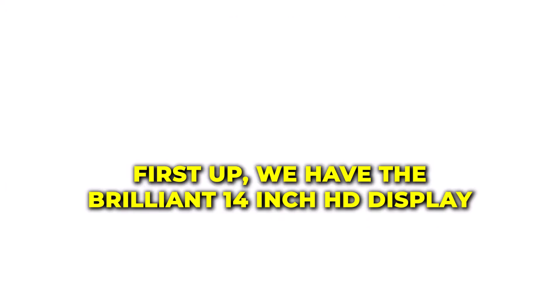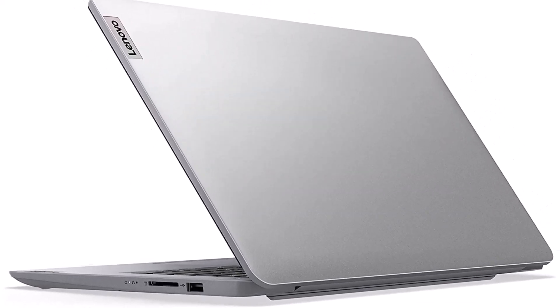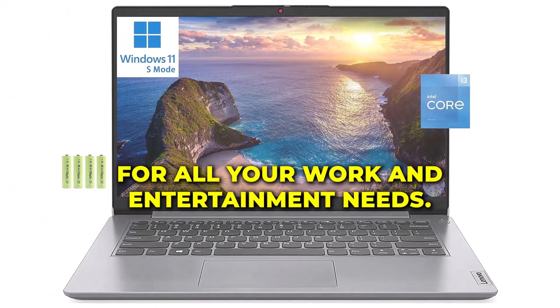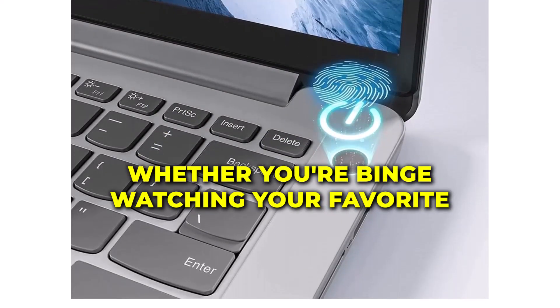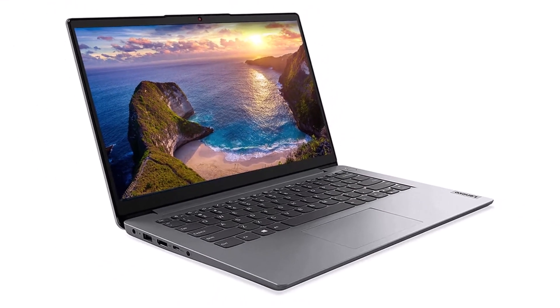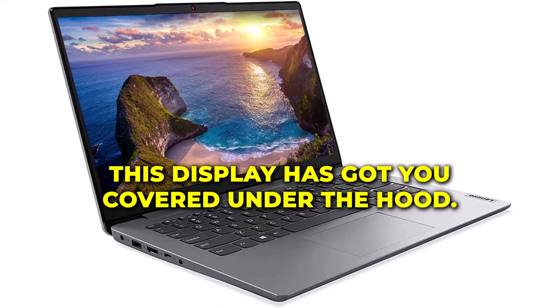First up, we have the brilliant 14-inch HD display, providing you with crisp and vibrant visuals for all your work and entertainment needs. Whether you're binge-watching your favorite shows or working on important projects, this display has got you covered.